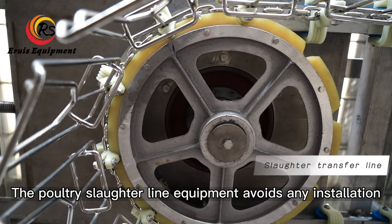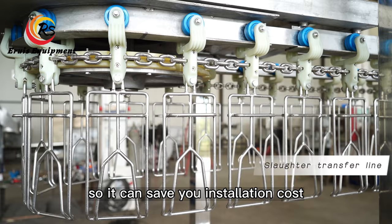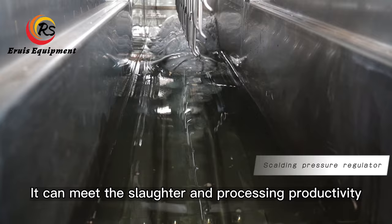The poultry slaughter line equipment requires no installation, so it can save you installation cost, time, and plant space. It can meet the slaughter and processing productivity of 500 to 3,000 birds per hour.